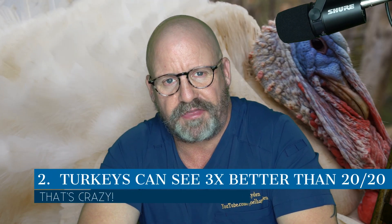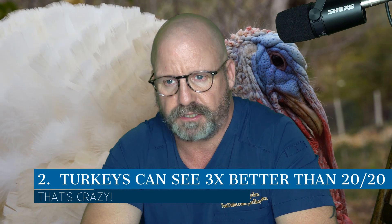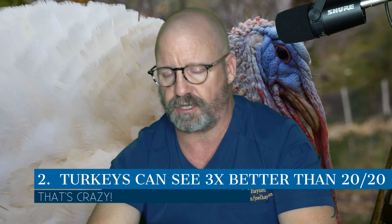Number two: turkeys can see three times better than humans. When we have 20/20 vision, which is our normal vision, turkeys can see 20/6 or better. That is phenomenal for long distances — allowing them to spot a coyote or other threat coming and get away faster. 360-degree vision plus better than 20/6 vision — that's unbelievable. And that's number two.